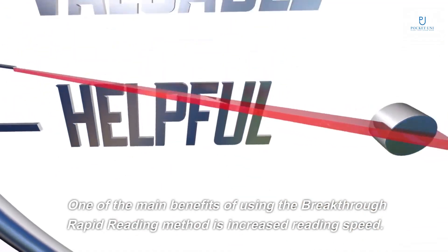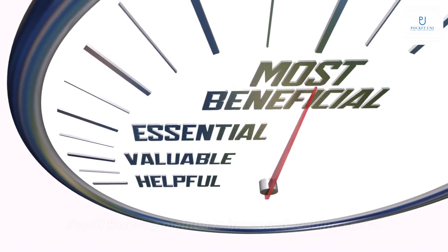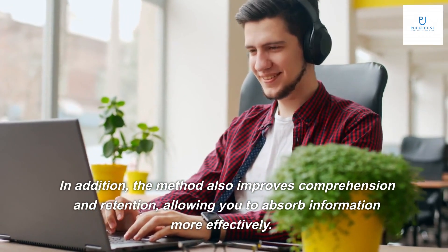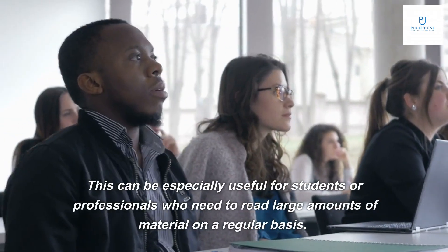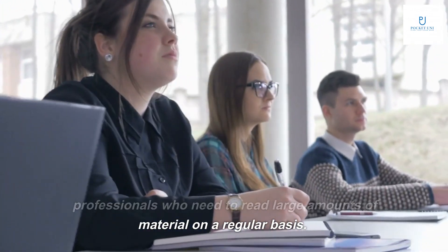One of the main benefits of using the Breakthrough Rapid Reading method is increased reading speed. By learning to read faster, you can save time and increase productivity in all areas of life. In addition, the method also improves comprehension and retention, allowing you to absorb information more effectively. This can be especially useful for students or professionals who need to read large amounts of material on a regular basis.